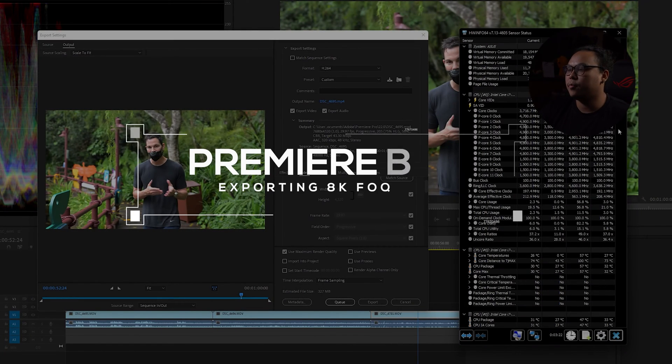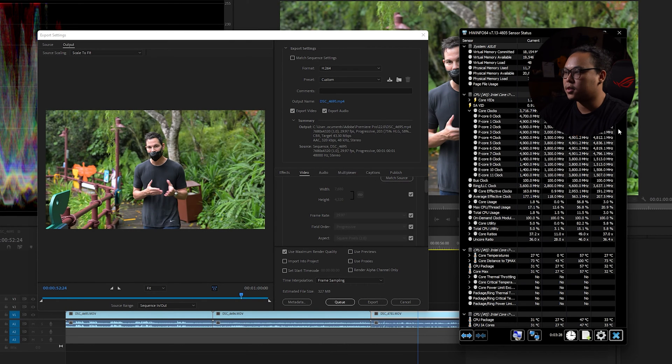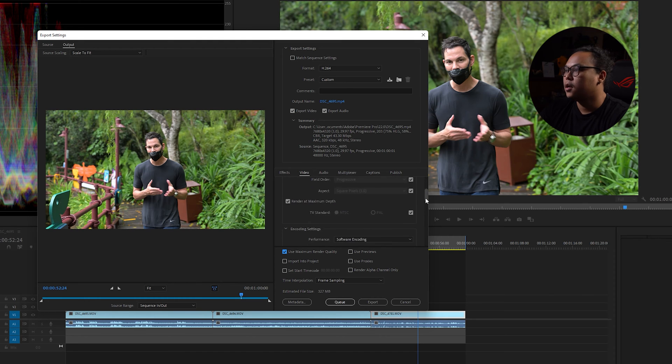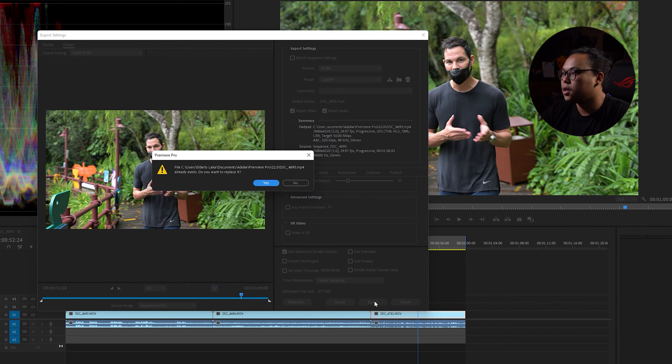Let's get into it. Here in Premiere Pro, we've already created a one-minute file of 8K footage — just standard 8K video, no ProRes. It's 8K files at 30fps, rendered at maximum depth, bitrate at 50, one minute of video, with an expected file size of 377 megabytes. For software encoding, we'll be disabling the GPU's CUDA cores so it runs just the CPU and RAM with minimal GPU involvement. Let's run it out and see how long it takes.